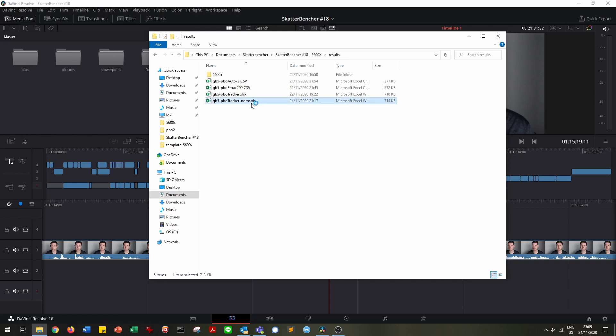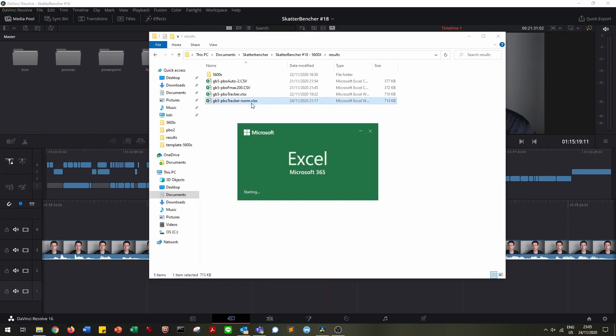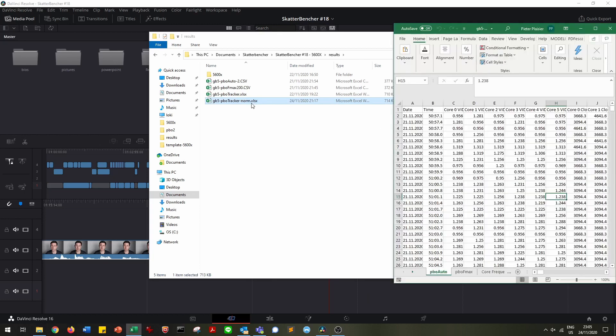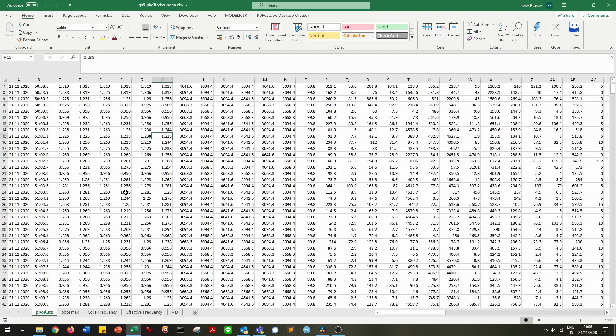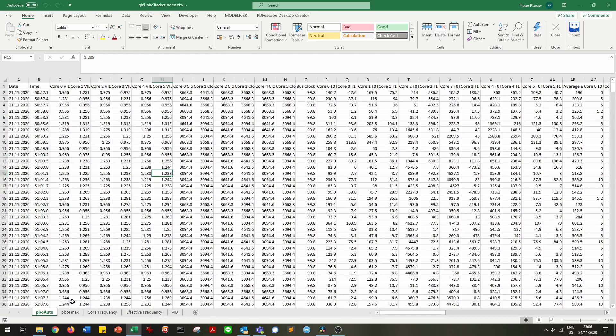I collected information on three types of data: VID, Core Frequency, and Effective Clock. VID is the core voltage that's requested by the CPU — very straightforward. Core Frequency is the frequency that's configured by the CPU and read from the CPU registers, so typically this would be the frequency you'd see in CPU-Z, for example.